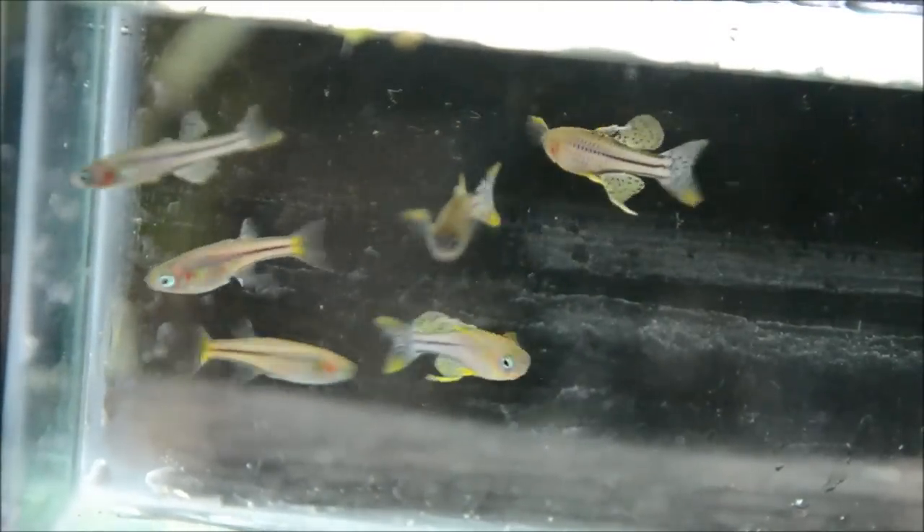All in all this is a fish that is absolutely worth keeping, especially if you like to maintain planted aquariums. Dwarf blue eye rainbows are a true personal favorite of mine, and I can't remember a time in the fish room that I haven't been working with at least one type. They're very rewarding fish to keep and to breed.